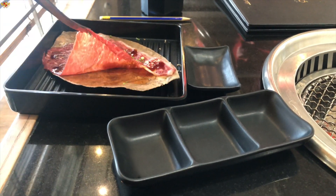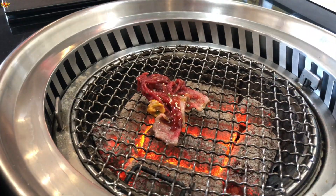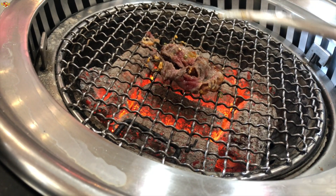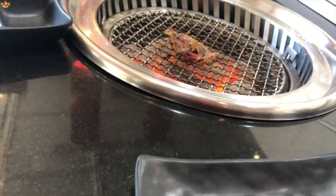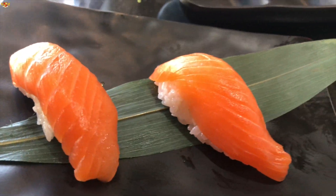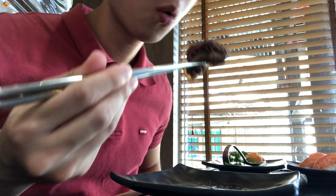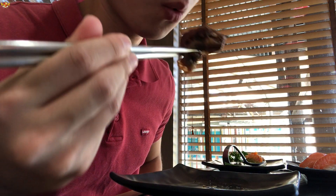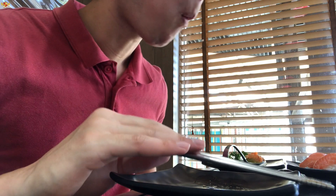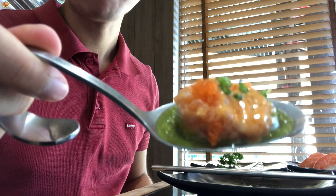One of the first things I ordered was some wagyu beef. You have to be careful because the food cooks really fast, so be careful not to burn it. I also had some salmon, more wagyu beef strips, and an avocado salmon shot. The perfectly cooked wagyu beef was the first thing I ate here — it absolutely blew my mind. The avocado shot had salmon and fish eggs.